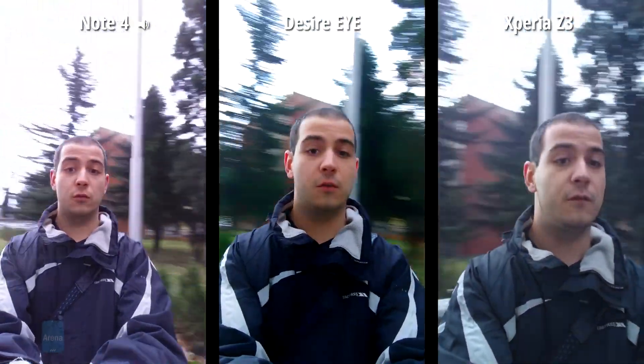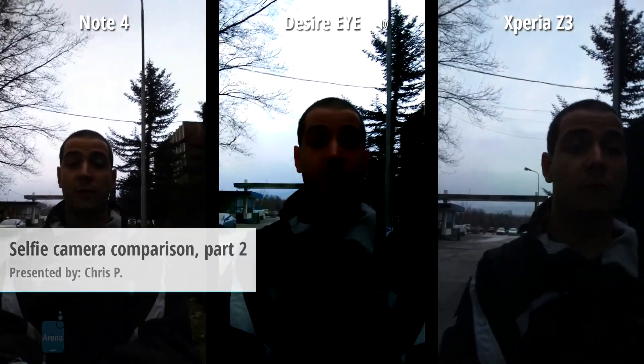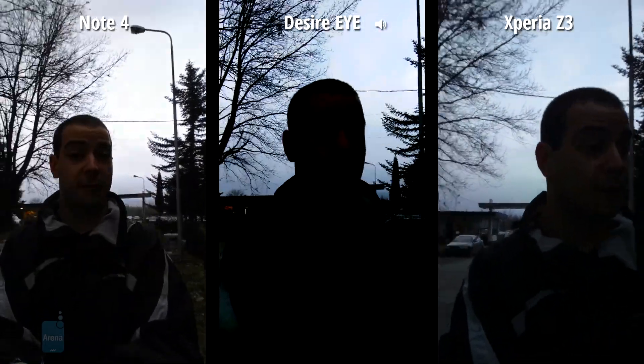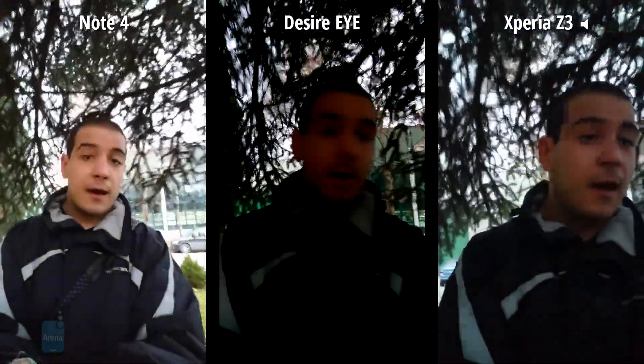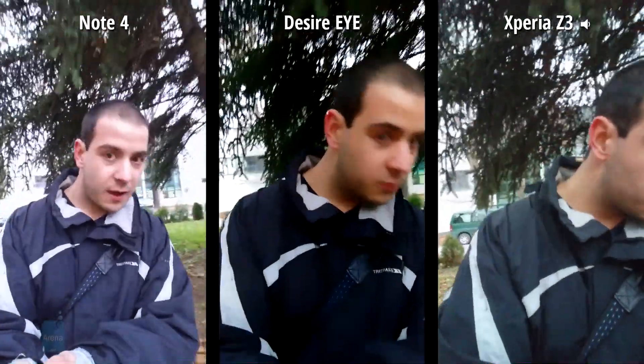Hey guys, this is Chris with PhoneArena. For those just tuning in, this is video two of two — we're comparing the front-facing cameras of popular flagships. From my right to left, I have the Sony Xperia Z3, in the middle the HTC Desire Eye with its 13-megapixel camera, and on the far left the Samsung Galaxy Note 4.